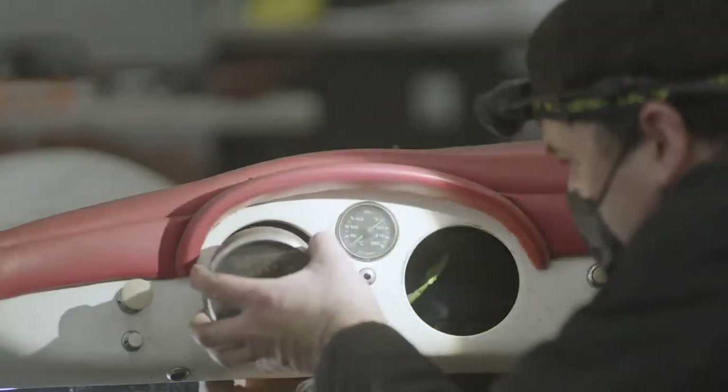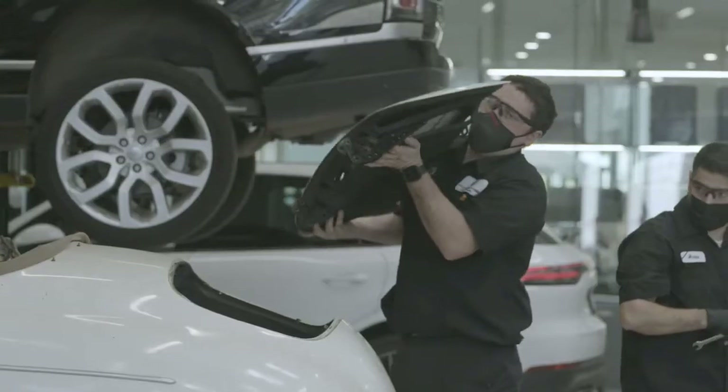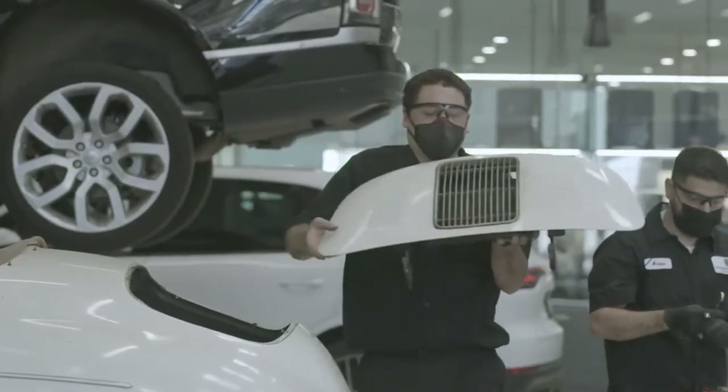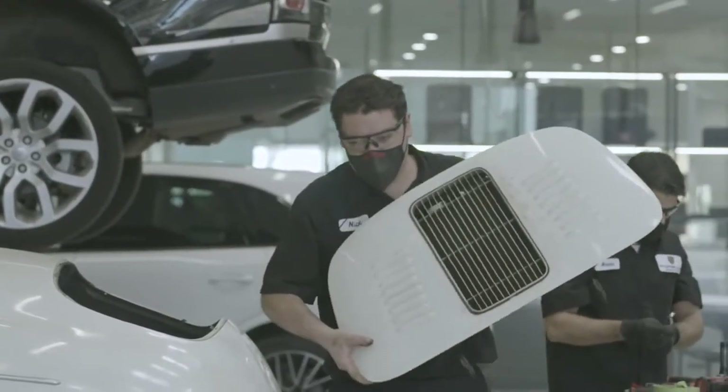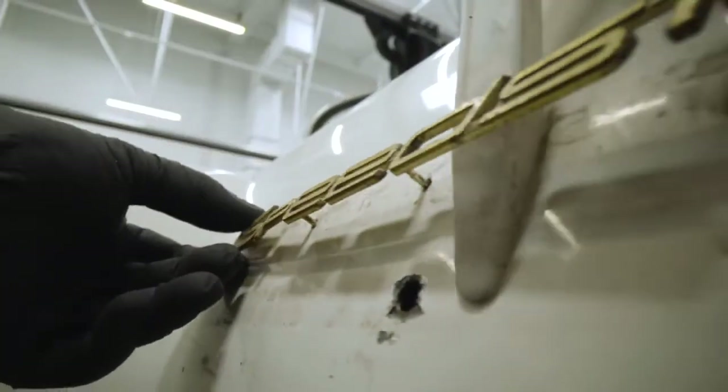The previous owner had already done some customizing to upgrade it and make it better on the track. He upgraded the engine, louvered over the engine to get extra air, put a roll bar in — just some subtle custom features.